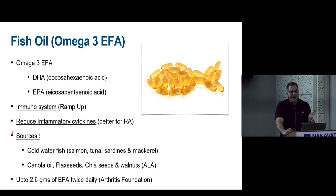For vegetarian patients, canola oil, flaxseeds, chia seeds, and walnuts contain alpha-linolenic acid, which the body must convert to DHA and EPA — so it is not a direct omega-3 source. The therapeutic dose is 2.6 grams of essential fatty acids twice daily, which requires approximately 10 commercial capsules to achieve.